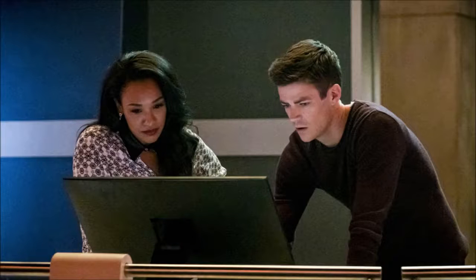We've got another photo of Barry and Iris. They're again in Star Labs, at the desk. They're typing something up. I'm not sure what.